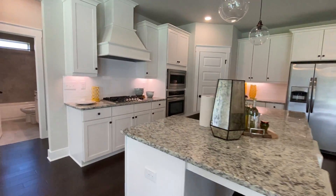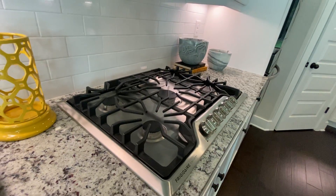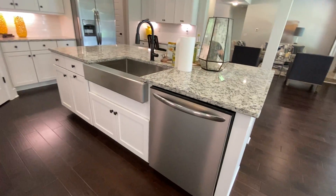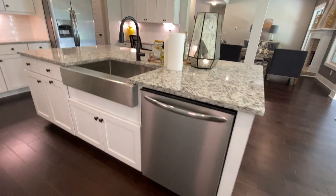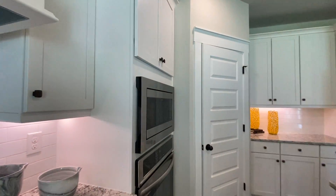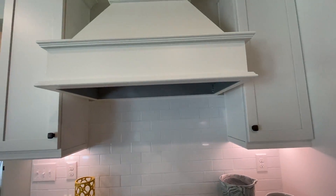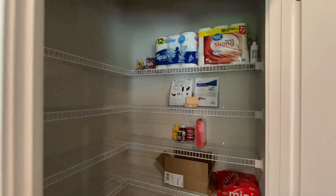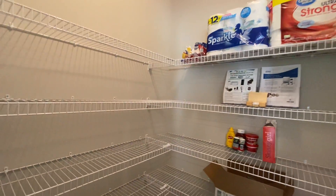The island fits three counter stools. You have the vent hood, which is very popular, over your five-burner Frigidaire gas cooktop. The double ovens or microwave and dishwasher come with it. All you have to do is get your own washer, dryer, and refrigerator — you can also add it to the price of the home. It's showing a nice stainless steel farmer's sink, dishwasher, microwave, and oven. Here's your pantry — nice size, a total of 10 shelves. It's a walk-in pantry with a light.